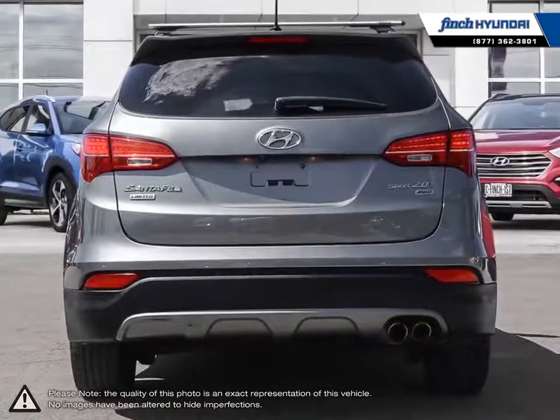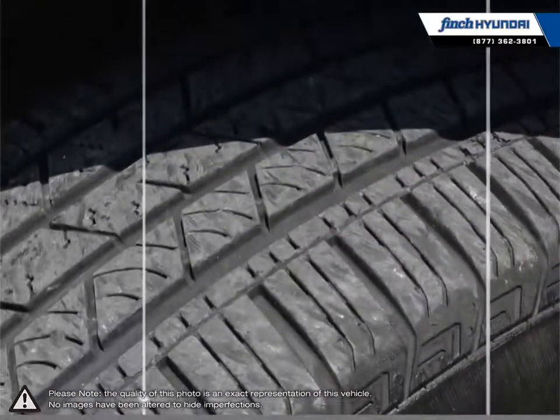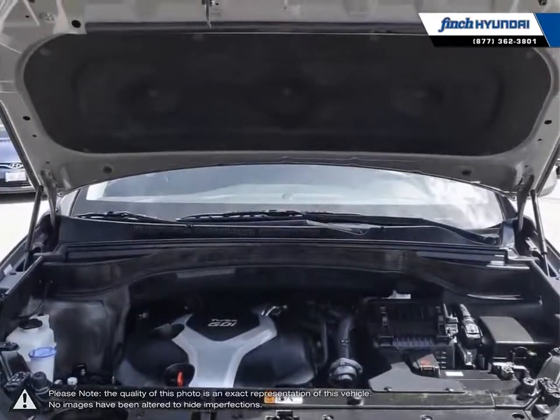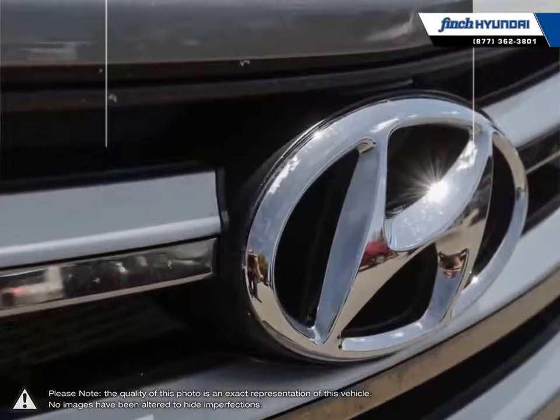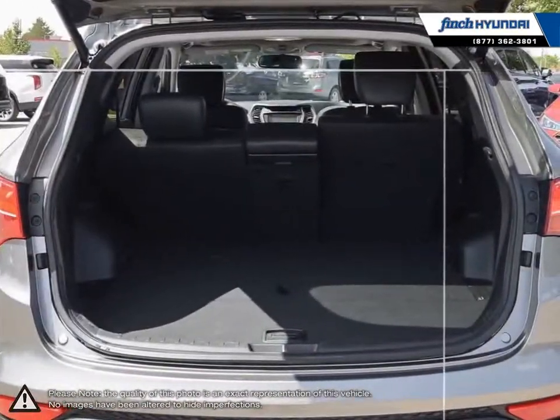The Sport slims down the dimensions from previous iterations, making for better fuel economy and nimble handling. With an attractive well-trimmed cabin, loads of space, and intuitive controls, the Santa Fe's interior is as comfortable as it is versatile. Its lengthy list of standard features are sure to impress anyone looking for a great mid-size crossover SUV.